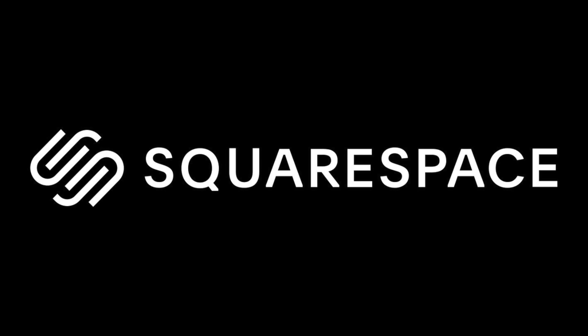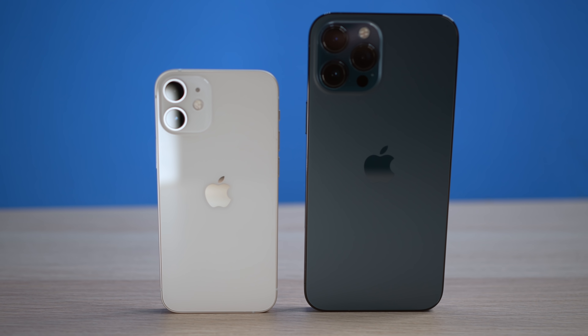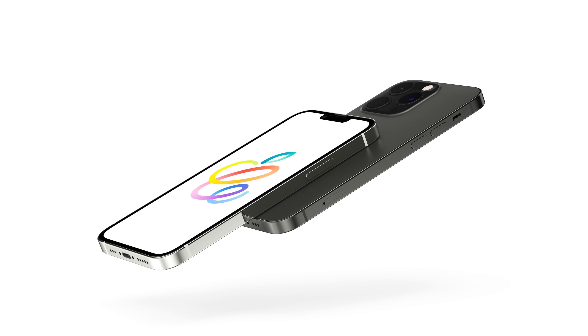This video is sponsored by Squarespace. The iPhone 12 Pro Max has been out for almost half a year now, and with the next iPhone seemingly just five months away, should you buy the iPhone 12 Pro Max now or wait?